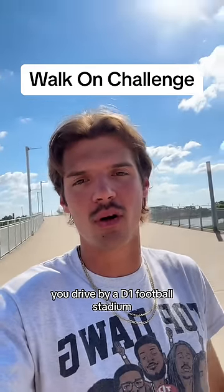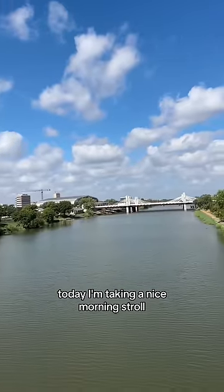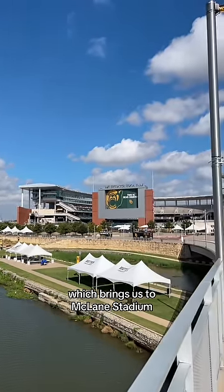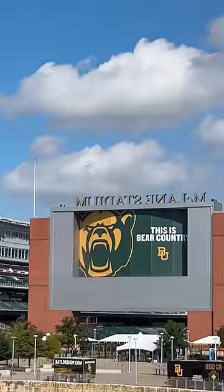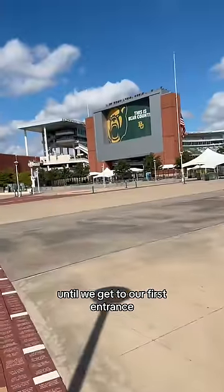You know the rules — you drive by a D1 football stadium, you see if you can walk on the field. Today I'm taking a nice morning stroll across the Brazos River, which brings us to McLane Stadium at Baylor University. Let's get after it, Bears — let's take a stroll down the Bear Walk until we get to our first entrance.